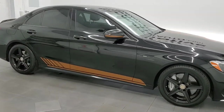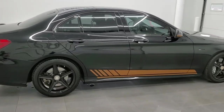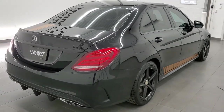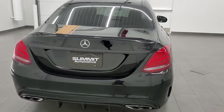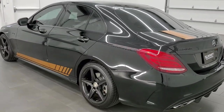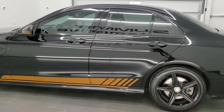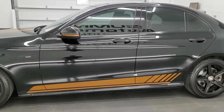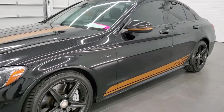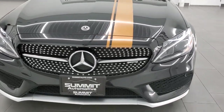This 2017 Mercedes-Benz AMG C43 is stock number 10859D. We are here at Summit Automotive in Fond du Lac, Wisconsin, your new and used sports car headquarters. This C43 has the 3-liter twin turbo V6 engine — it pumps out 362 horsepower. This car has been fully safetied and inspected by our service shop, has a fresh oil and filter change, all the fluids have been checked and topped off, and this car is 100% ready to go.